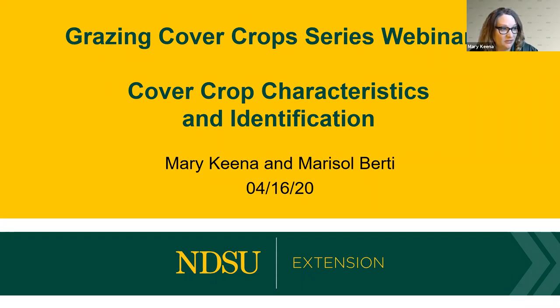Today is going to be a little different. We are going to do a lot of polls based around identification of cover crops. One of our lab techs at the Carrington Research Extension Center has been growing cover crops throughout the winter. We had several sets of cover crops grown and would have set them out with the seeds and seedlings for you to identify. Because the cover crops were already growing, we brought them home and took pictures of them.